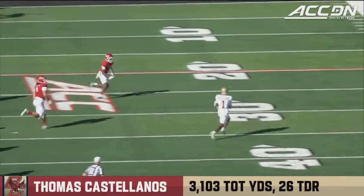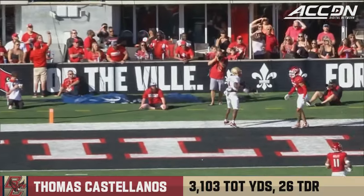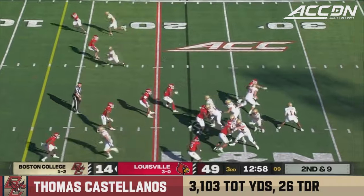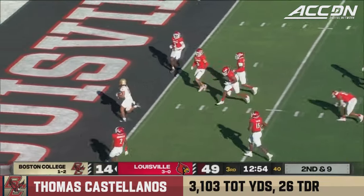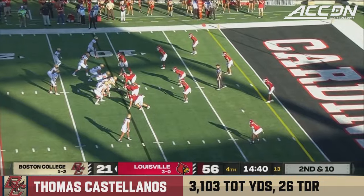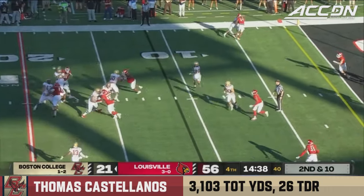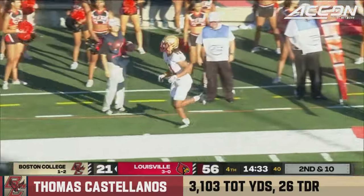Castellanos — this is what he brings to the table. He makes something out of nothing. If you're BC, you're excited. A strike down the middle, Castellanos to Bond for the touchdown, a 22-yard strike. Castellanos from the top of the motion, plenty of time, finds Lewis Bond on the crosser — easy touchdown as he walks it in.